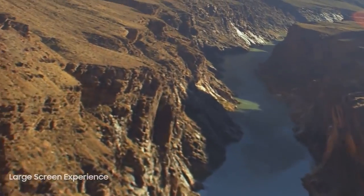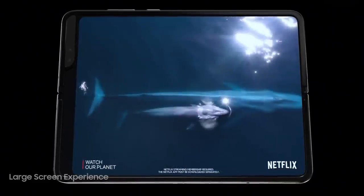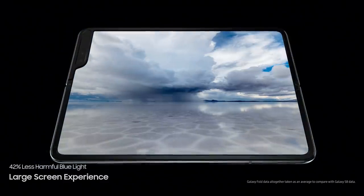The immersive main display brings your favorite movies and games so close, they'll leave you truly breathless, all while drastically reducing harmful blue light to put less strain on your eyes.